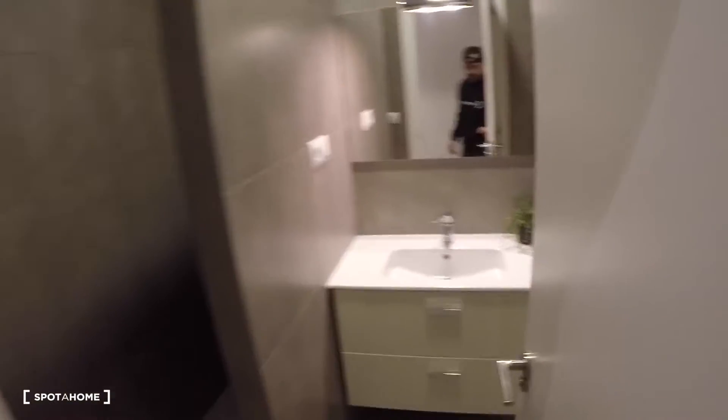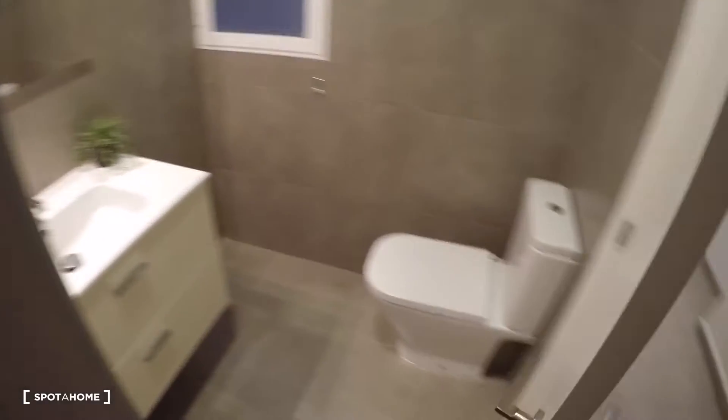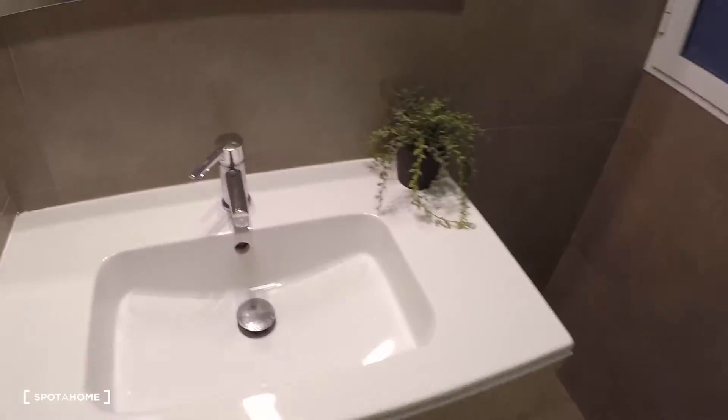Going through the corridor, the first door is a closet. Next door on my right is the first bathroom. In the bathroom you have a sink, two drawers, a toilet, a mirror, a window to the patio, and a shower.